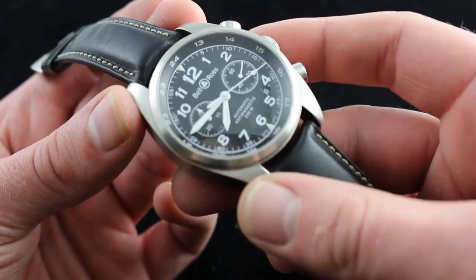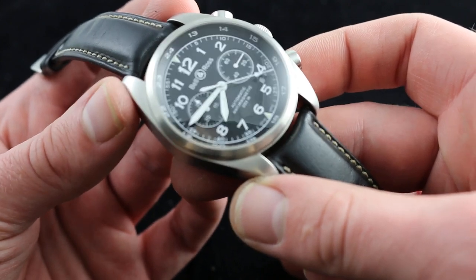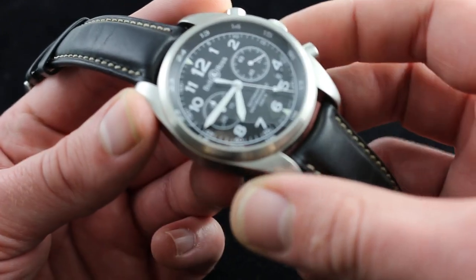You can see this durable, evocative, and yet thoroughly contemporary Bell & Ross Vintage 126 XL Chronograph in stainless steel on our website, watchyouwant.com.